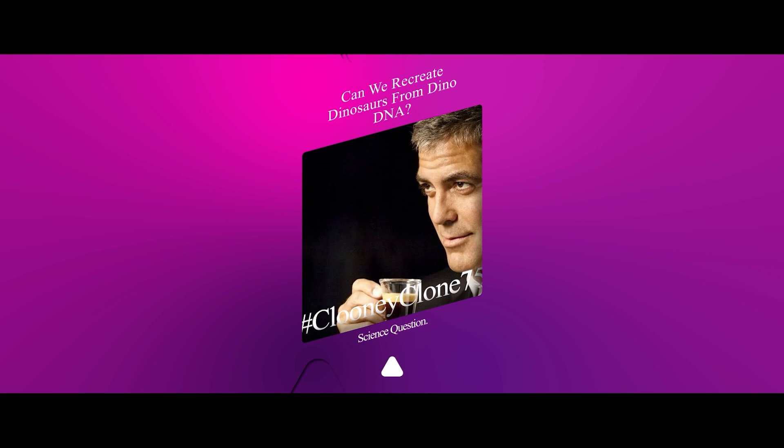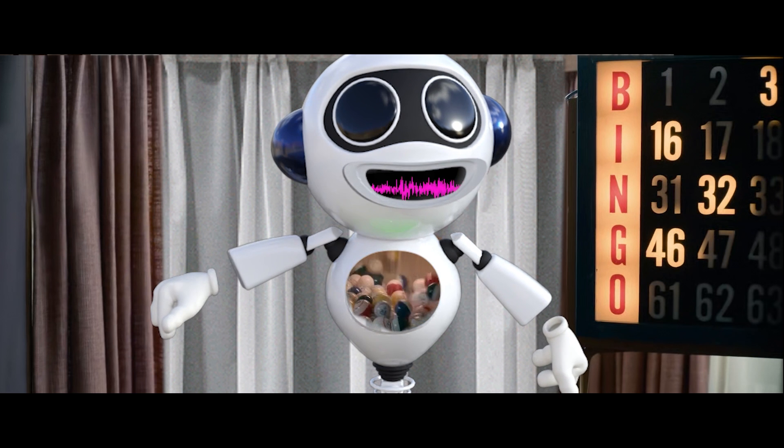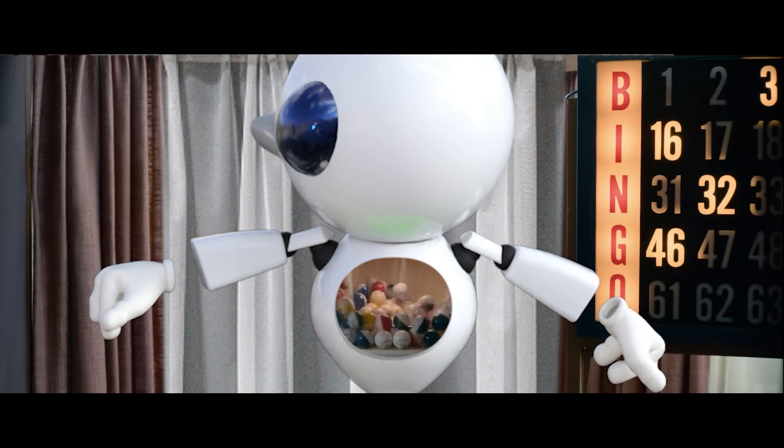Is it possible to recreate dinosaurs from their DNA? Now, over to our science expert!